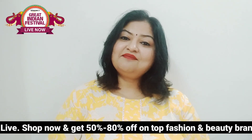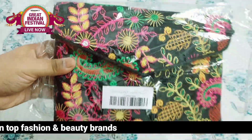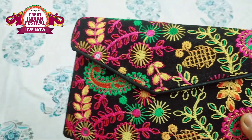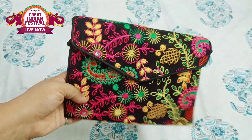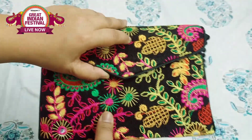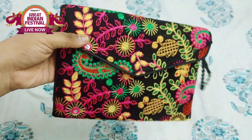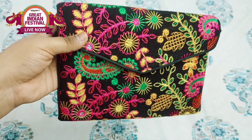So guys, what I wanted during the Great Indian Festival is a beautiful embroidery bag which looks very cute. If you are wearing a Gujarati outfit, it looks very nice. You can see the thread embroidery here. It is a black color purse and there are many colors available online — you can check the link in the description box.